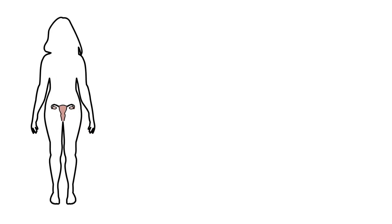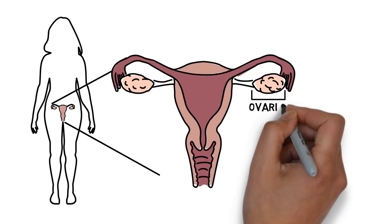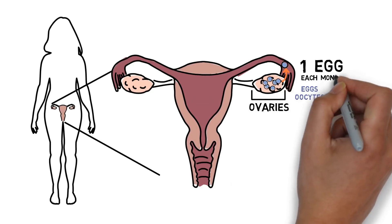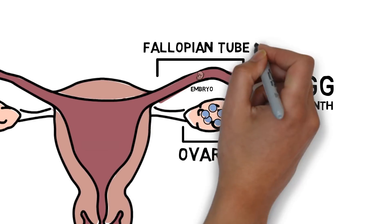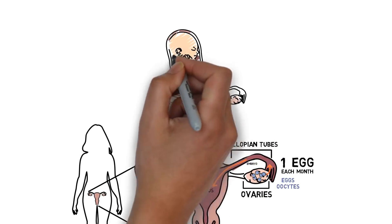First, let's go over the female reproductive system. The ovaries contain the eggs, also called oocytes. A woman typically releases one egg each month, and when combined with sperm from a man, creates an embryo. This occurs in the fallopian tubes. The tubes then carry the embryo to the uterus, where it will grow and develop into a baby.